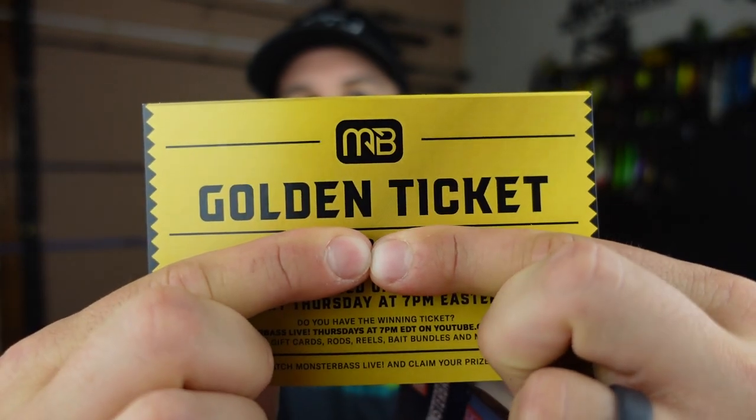Got a bunch of things to break down in here. First off, classic MB sticker — the Mountain Dew style, one of my favorites. Second, we've got a ten-dollar gift card for the MonsterBass.com website. There's tons of apparel, tackle, and Burly Fishing apparel on there, so that gets you ten bucks off an order of twenty-five or more. Next up, we got the golden ticket. If you listen to Monster Bass Live on YouTube, they live stream every Thursday at 7 PM Eastern and are giving away ten thousand dollars worth of prizes.